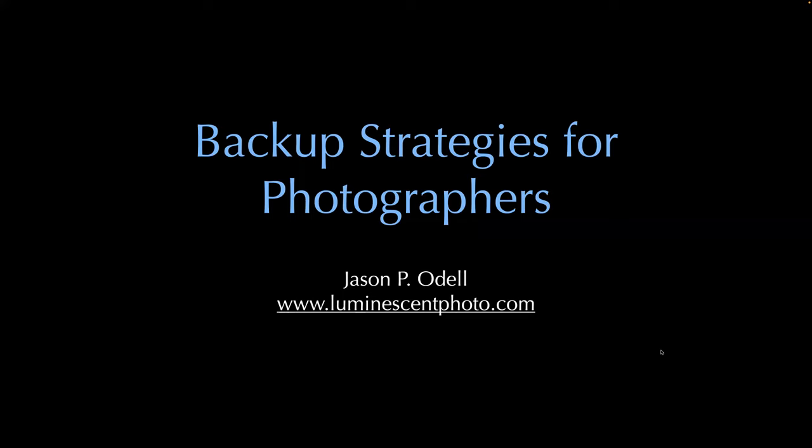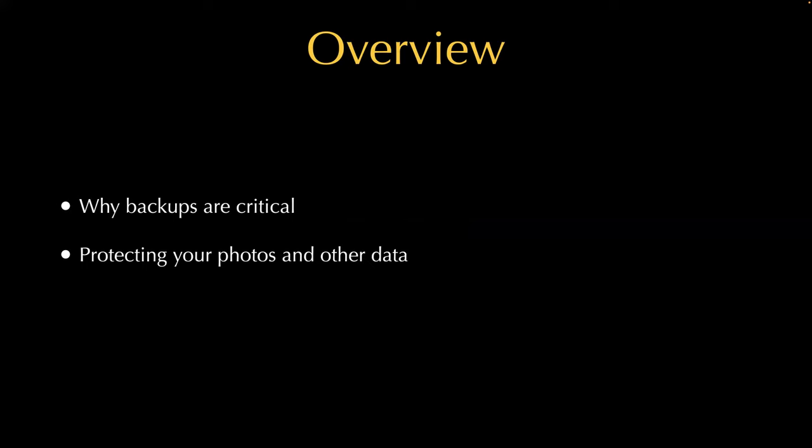I'm Jason Odell and you can find me online at luminescentphoto.com. I'll try to keep this as minimally technical as possible, but I want to talk about the no-brainer stuff: why it's important to back up your data, how to protect your photos, and at the end I'll talk a little bit about backing up your Lightroom catalog.